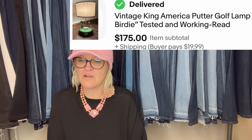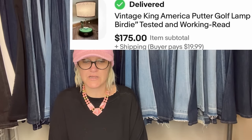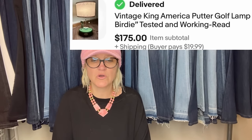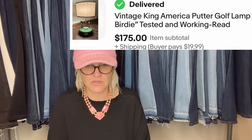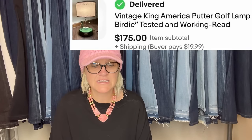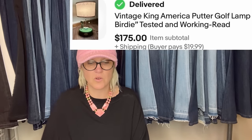Paid $20 at a high-mile yard sale, accepted an offer of $175. This lamp consistently sells for $300 when complete, but my lamp was missing the flag, so I was thrilled with the negotiated sale price of $175. It is a vintage King America Putter Golf Lamp — birdie tested and working.